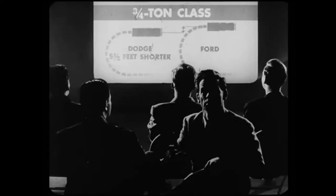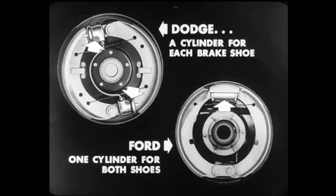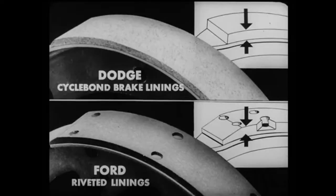Being able to turn that short means the Dodge driver can get around faster and make more deliveries. And that's only part of the Dodge chassis advantages. You probably know that a loaded truck carries most of its weight on the rear axle. So the rear wheels should have extra braking power. Both Dodge models use dual cylinders on rear wheel brakes, providing a cylinder for each brake shoe. However, Ford provides only one cylinder for both shoes and therefore does not provide the extra braking force that Dodge gives.